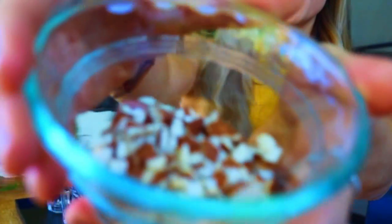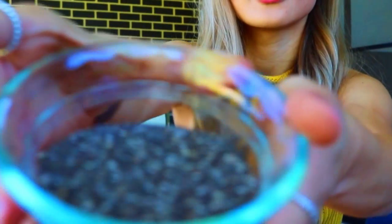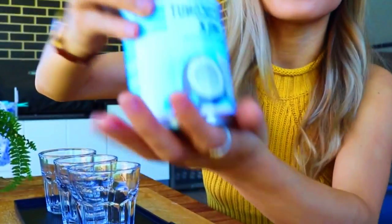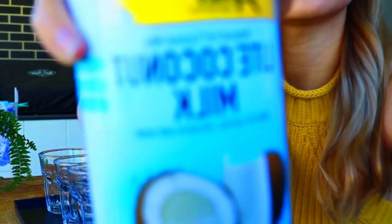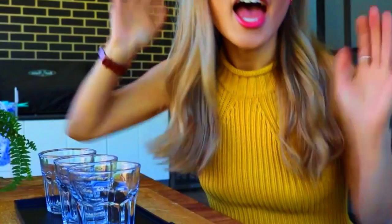Hopefully this doesn't fall. And I also am going to put chia seeds. So let's focus. Chia seeds and the lovely light coconut milk. The simplest ingredients, and we're going to start. So let's go.